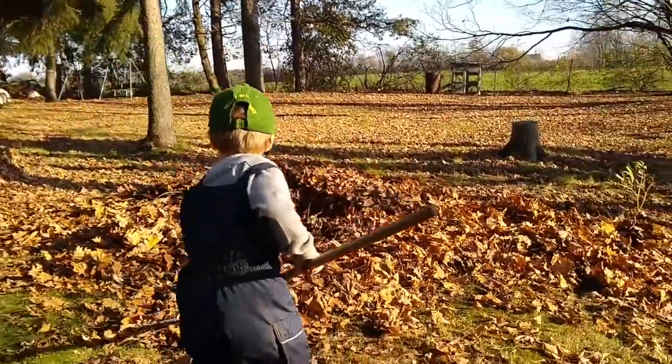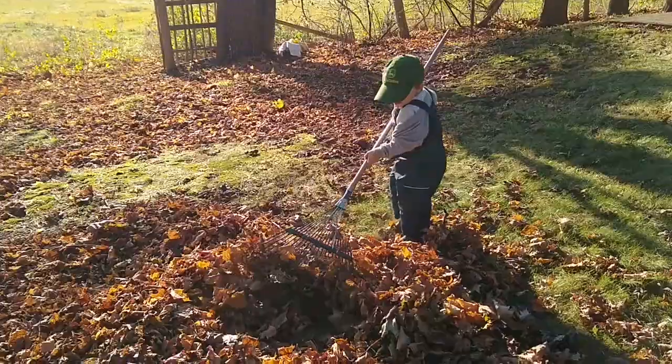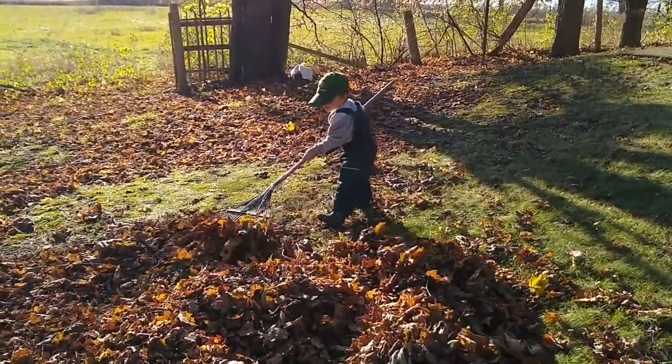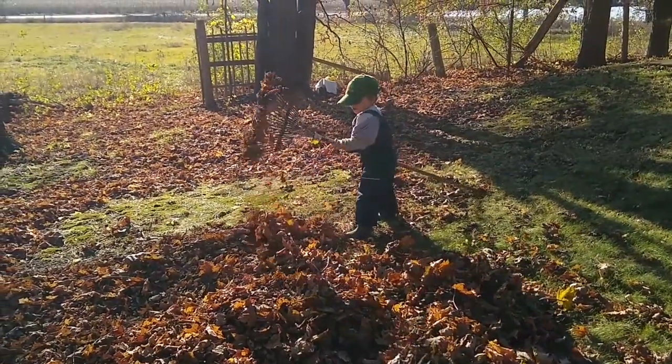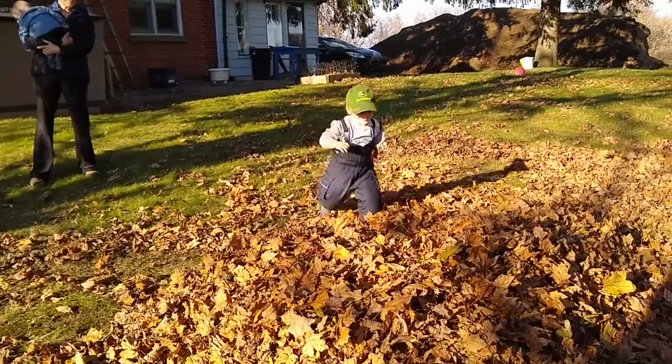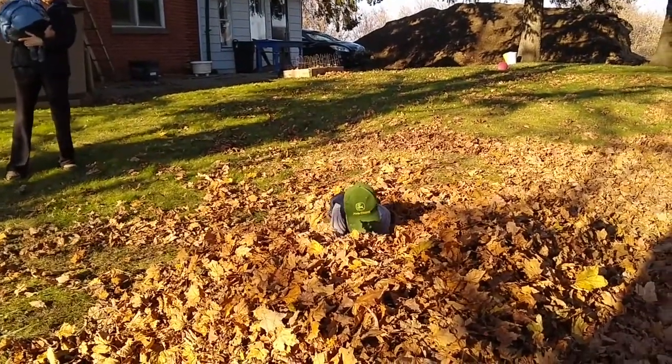Levi had a great time raking leaves at grandma's house — there are lots of big trees there so there were lots of leaves to play in. He also found a pair of snow pants and insisted on wearing them, so there he is wearing snow pants in 20-degree weather. We ended up staying there a lot longer than I thought we were going to, which is fine — the kids were having a good time.